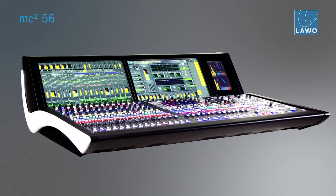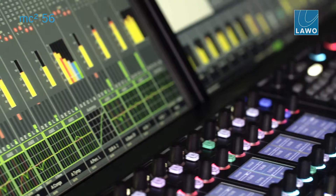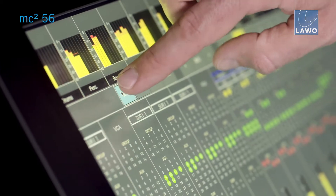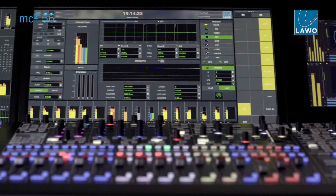The MC² 56 Mark 3 is clearly an evolution compared to the Mark 2 version. It has more displays involved, offering a more visual way of mixing, and it has more touch screen operation than in the Mark 2 version.